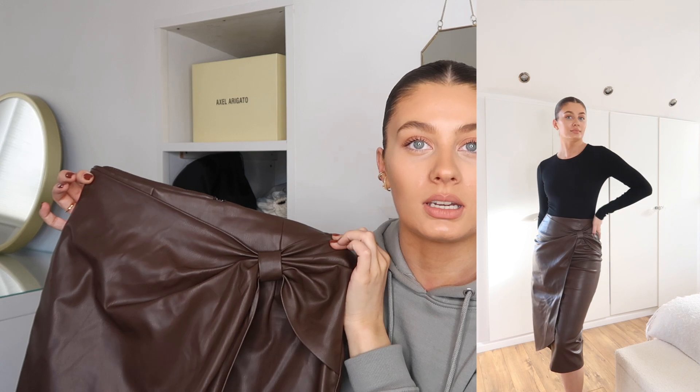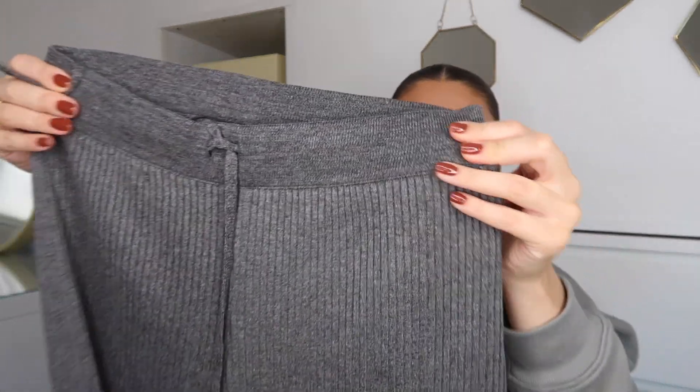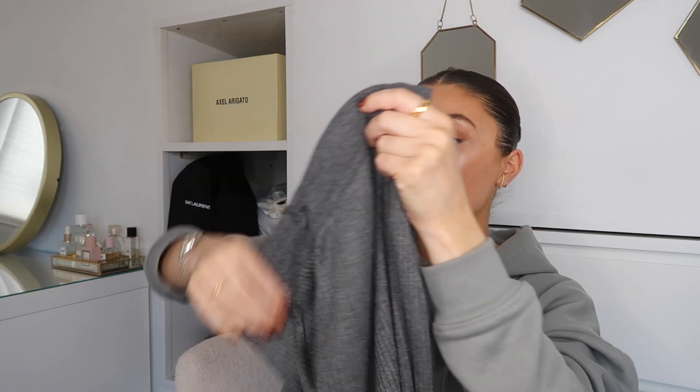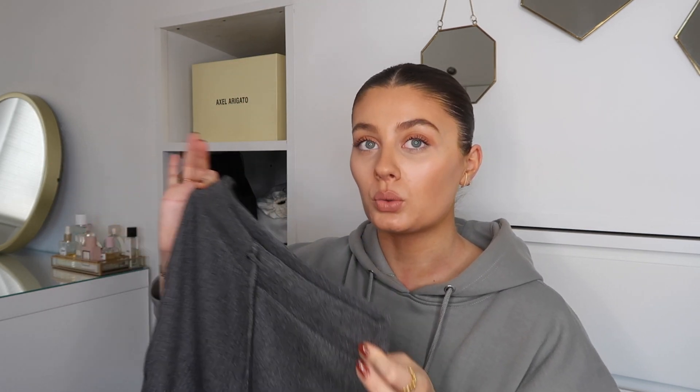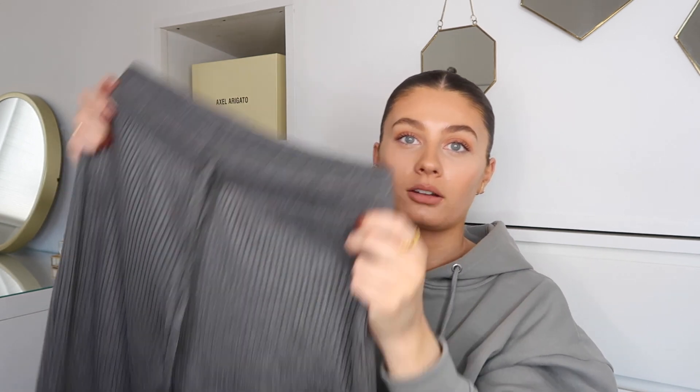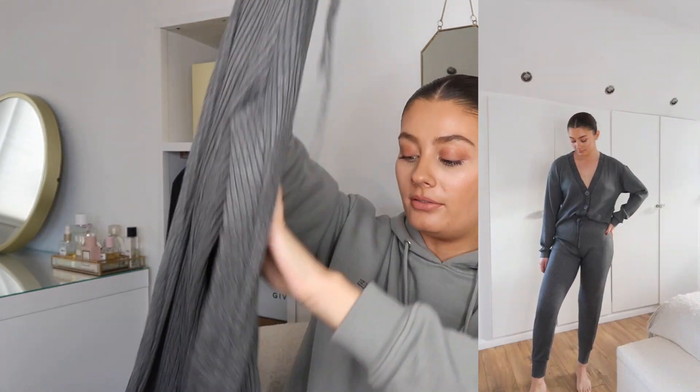Next up is a loungewear set which I think is absolutely gorgeous — a pair of joggers and a cardigan. I'll show you the joggers first. I love loungewear and this is such a great addition to my collection. Gorgeous grey colour, nice drawstring, really loose on the leg and then they come in with an elasticated bit at the bottom. It's quite nice to have an in-between pair of joggers — a bit thinner, kind of like a long john style. I've got these in a size medium so they're loose and comfortable.